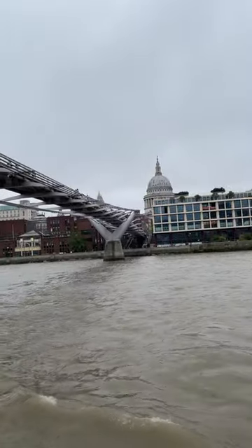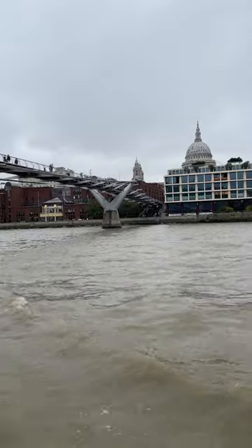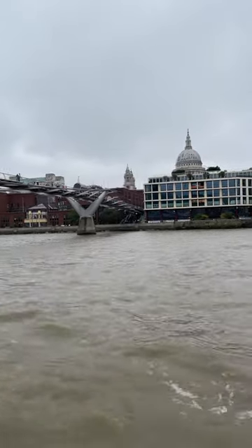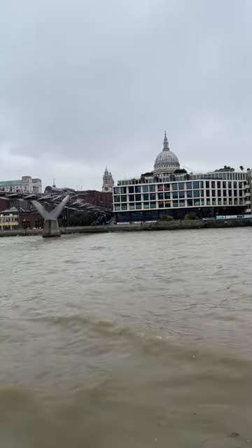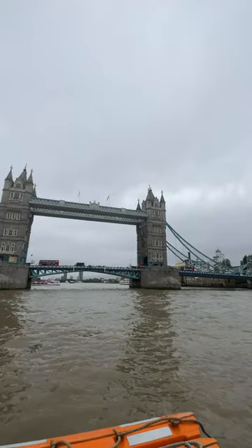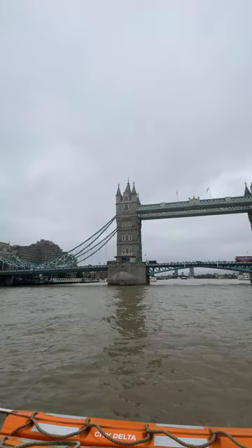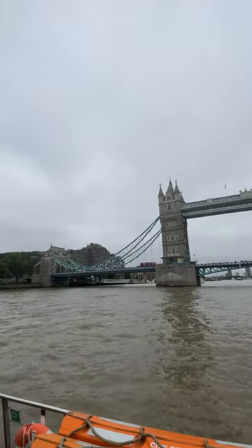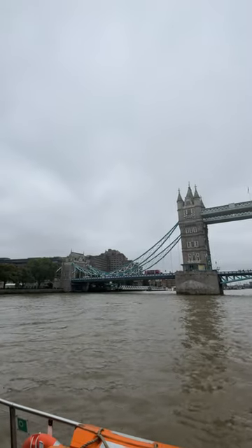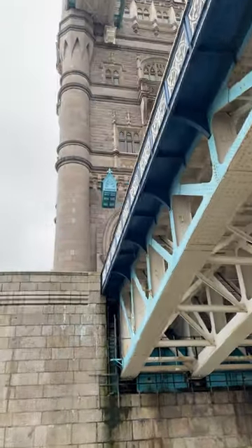And speaking of iconic landmarks, we saved the grandest for last: Buckingham Palace. The home of royalty, steeped in tradition. Buckingham Palace is more than just a building — it's a symbol. Seeing the changing of the guard with all that pomp and ceremony connects you to a lineage that stretches back centuries. It's an experience that makes you feel like you've stepped back in time. But as we all know, London doesn't stop when the sun goes down.